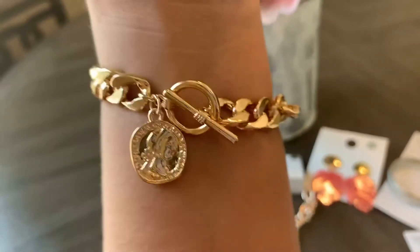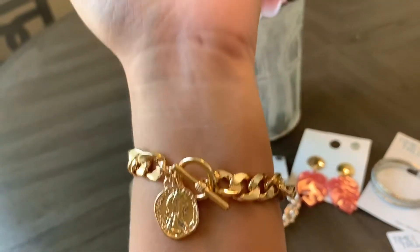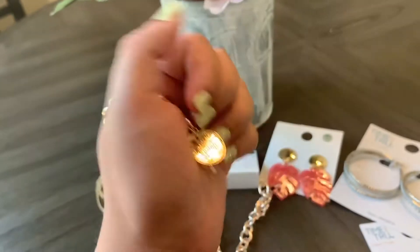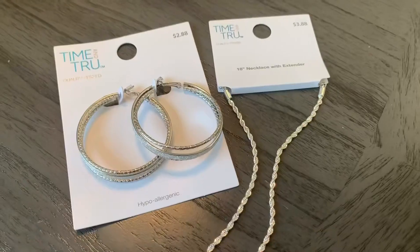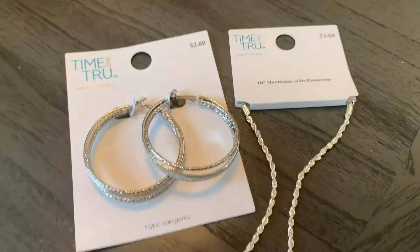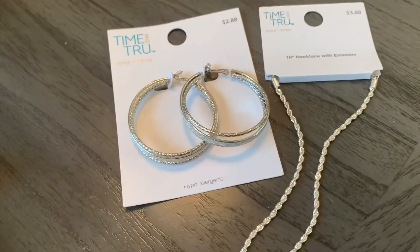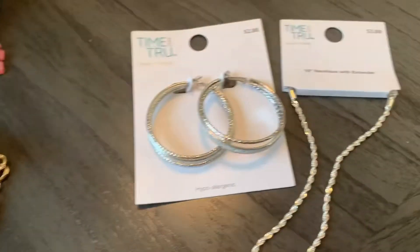It's just a really great deal — I'm very happy with these. Next, I wanted to show you some silver jewelry. This is actually from Walmart, which also has really great prices for their costume jewelry. So I showed you the gold jewelry from Forever 21, and now moving on to Walmart.